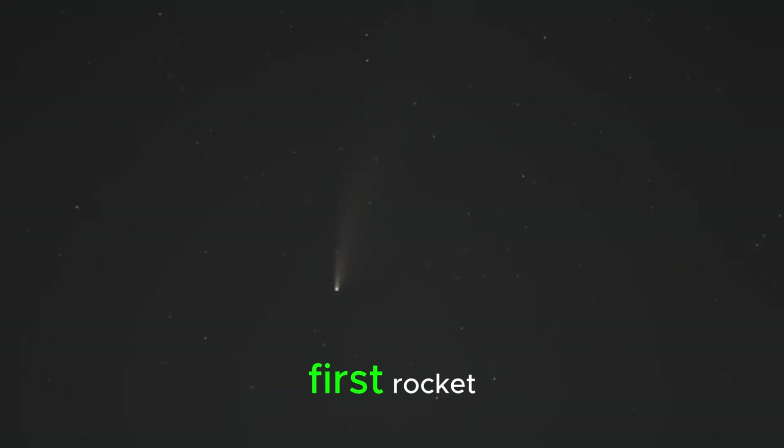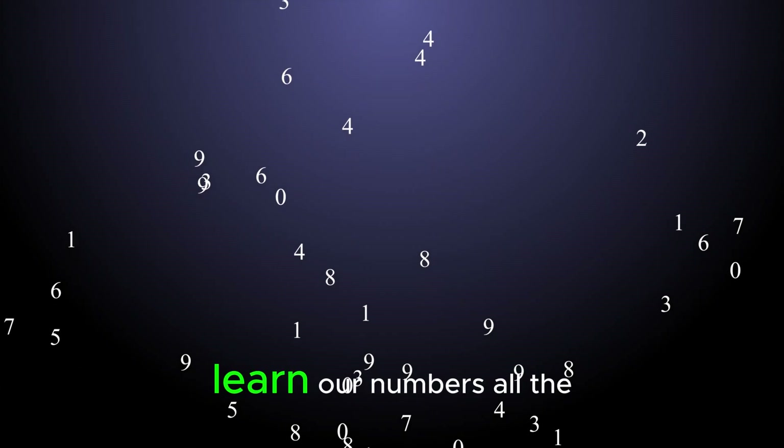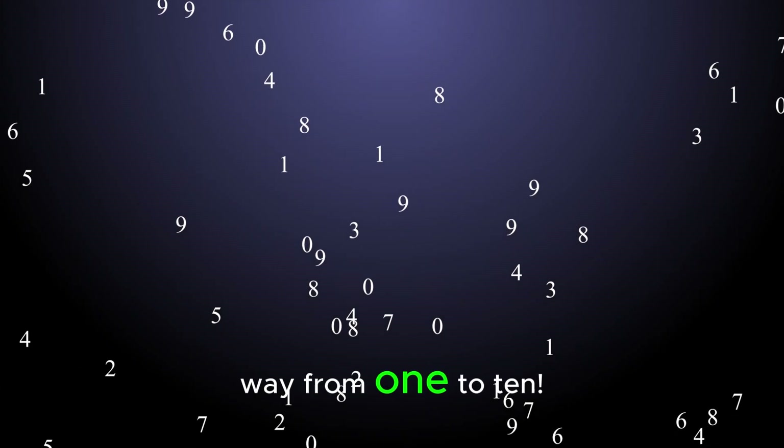Look, here comes our first rocket, zooming into view. Today we're going to learn our numbers all the way from 1 to 10.